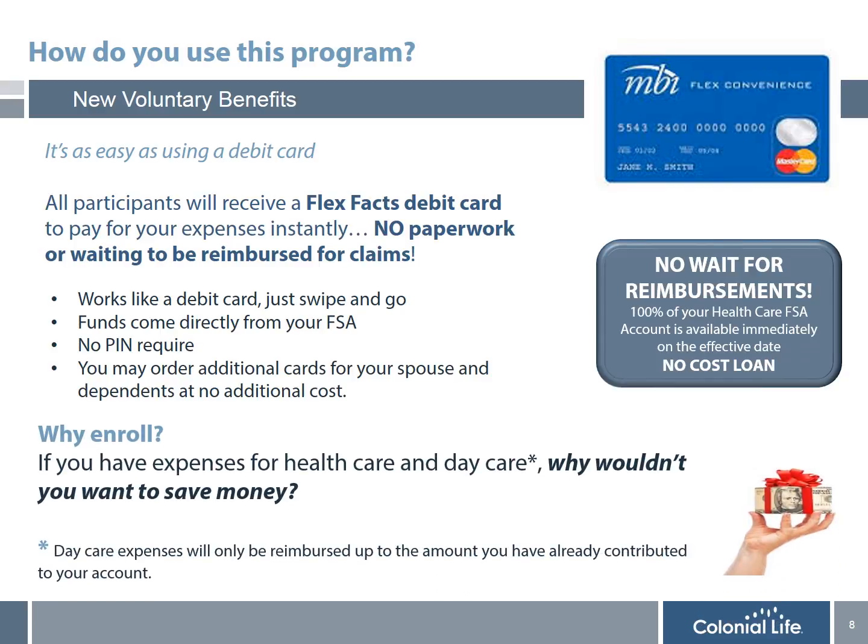If you have healthcare and daycare expenses, why wouldn't you want to save money?